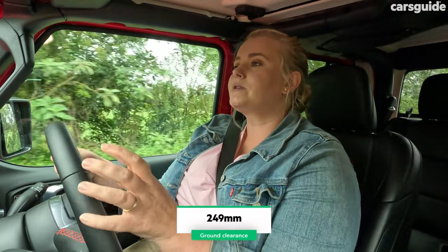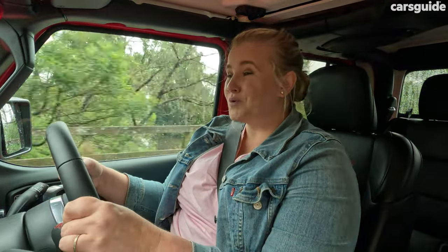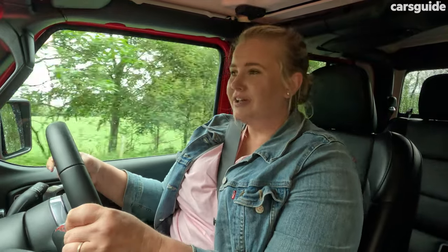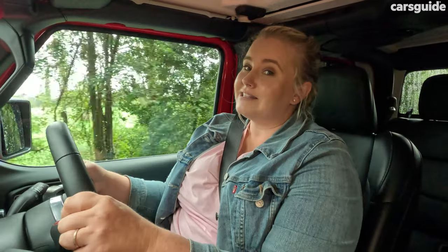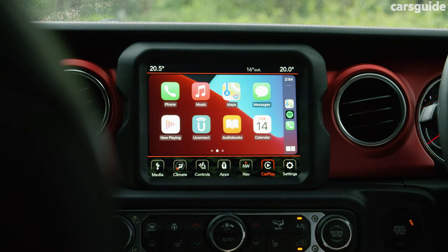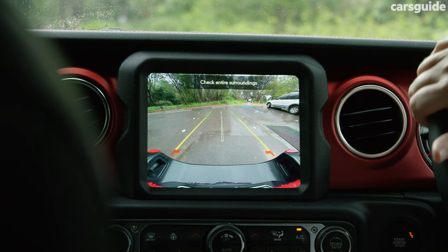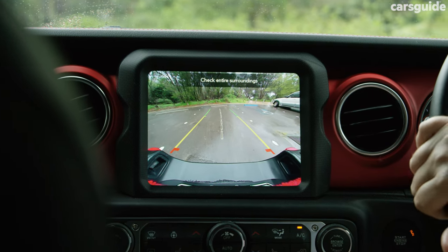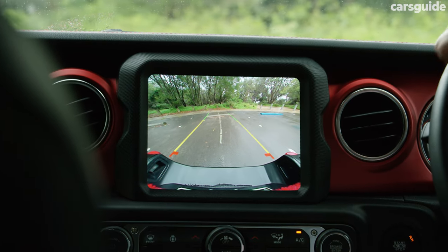It also just doesn't have the turning circle you hope for. To put it into perspective, most cars average 12 metres, but the Gladiator adds almost 2 metres to that average. Once you get used to it you can manage, but it's something to consider. I really like the reversing camera because it's very clear, and the dynamic guidelines are helpful, but on a car of this size a 360-degree view camera would have been most welcome.